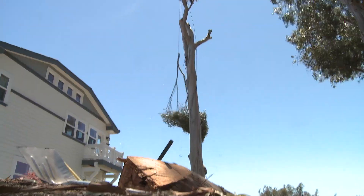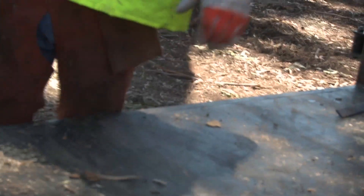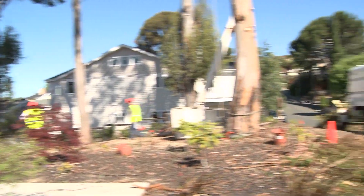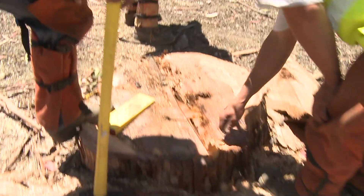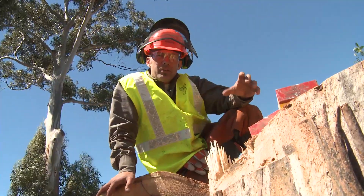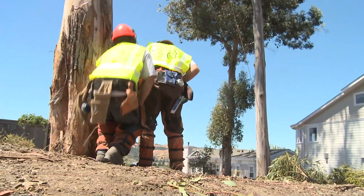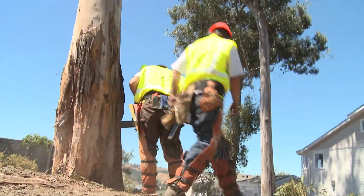The challenging part about executing a tree job this technical is you never know exactly what the inside of the tree is holding. So that's why we use the bore cut procedure — because we're able to actually saw into the middle of the tree and know exactly what our hinge wood is before we commit.